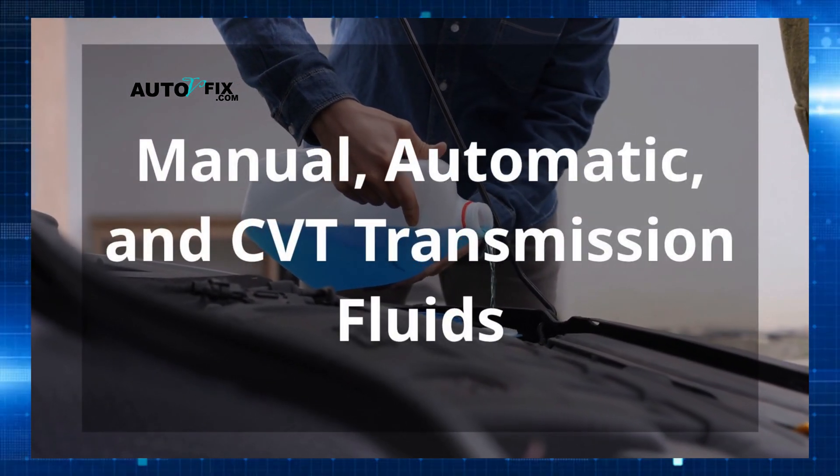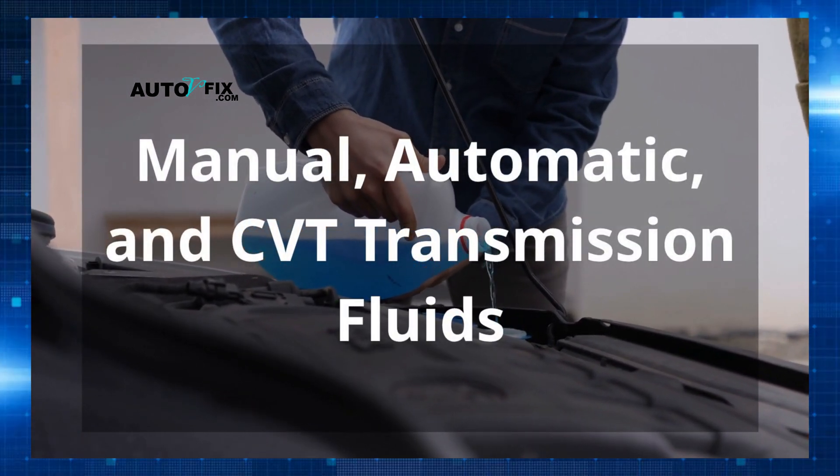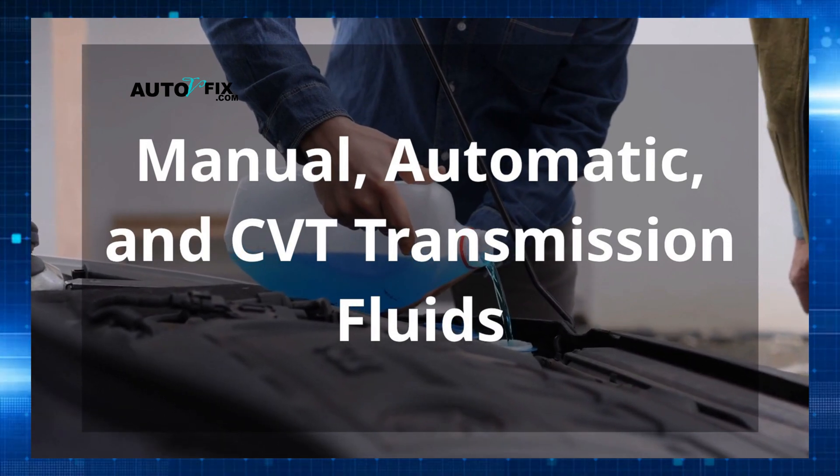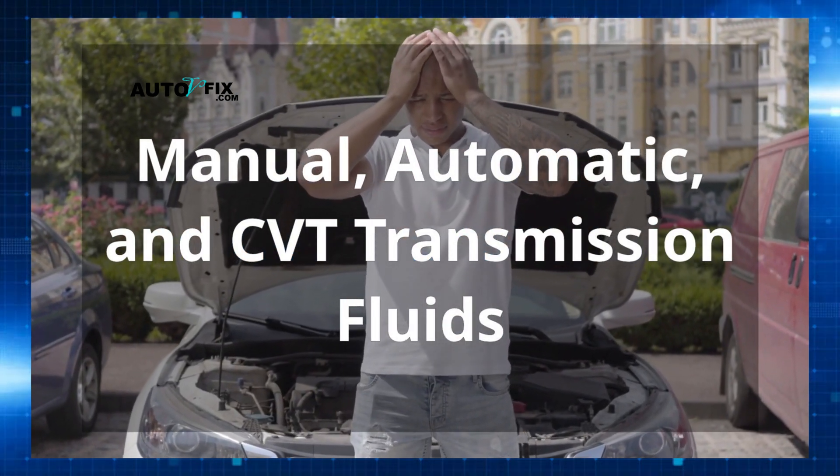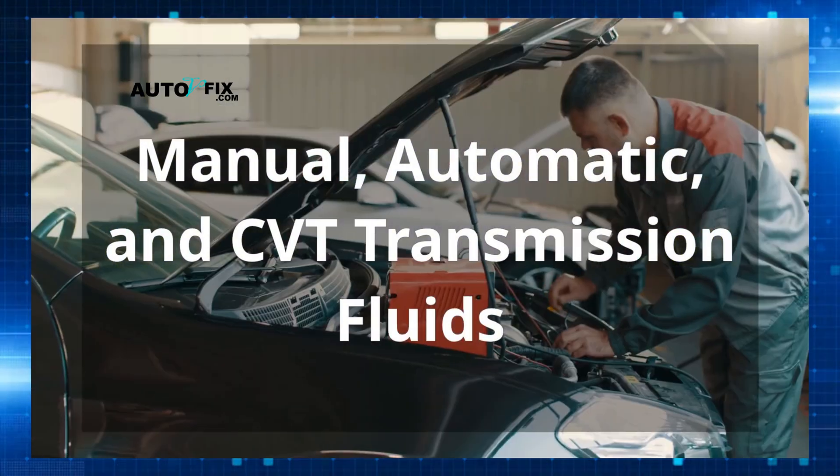In today's video, you'll learn about the difference between manual, automatic, and CVT fluids, what each one does behind the scenes, and how using the wrong one, even once, can start a silent chain reaction that destroys your transmission over time.